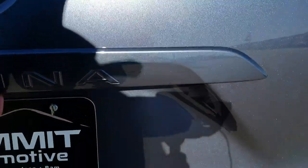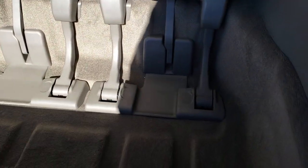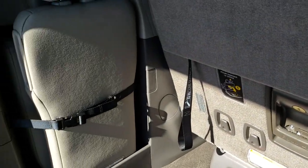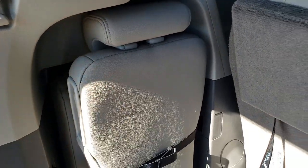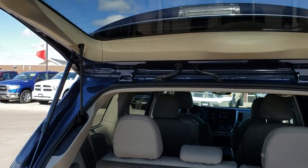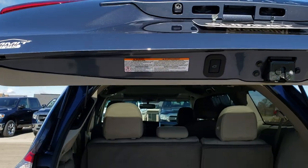No dents or dings on the rear gate. This is a power lift gate. The back storage area is very clean — no rips, tears, or stains in the carpeting. These seats fold down nice and flat. Over here is the middle seat for the second row, so when you're not using it you can store it right here, out of the way. This is a power gate, so press that button and the gate will go down for you.